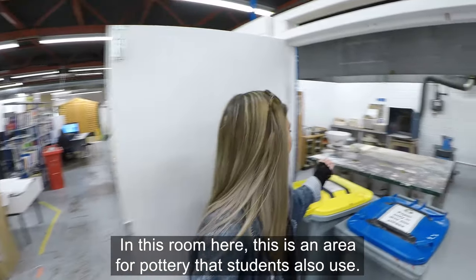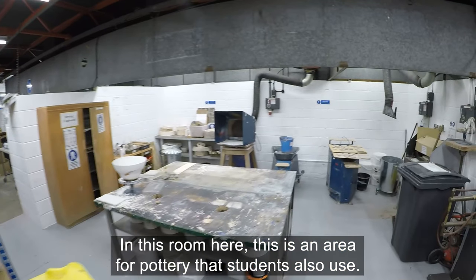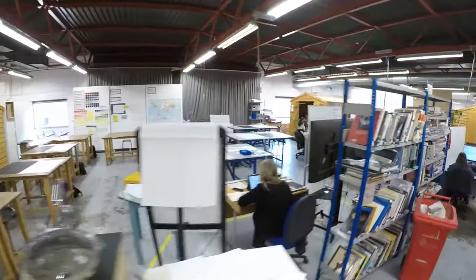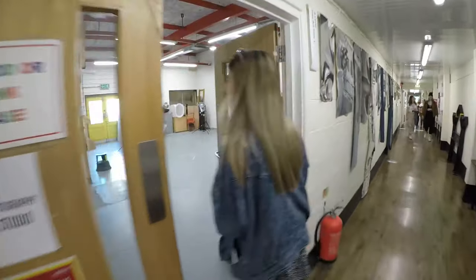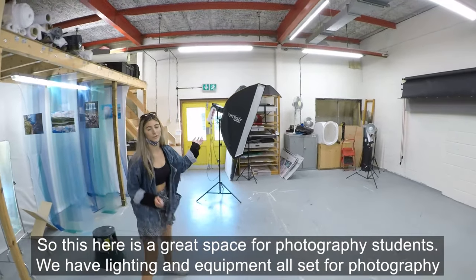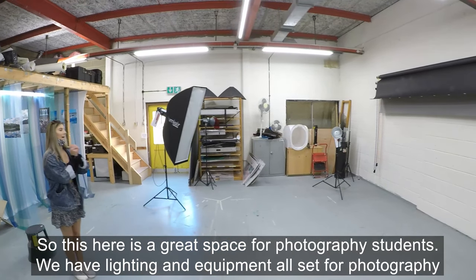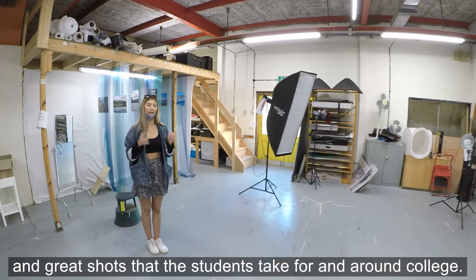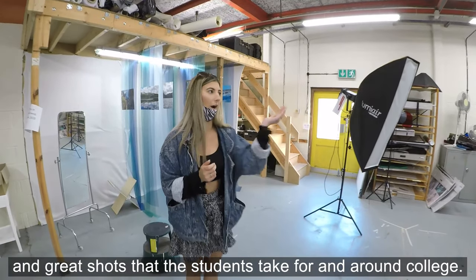In this room here is an area for pottery that students also use. And this here is a great space for photography students — we have lighting and equipment all set up for photography and the great shots that students take for and around college.